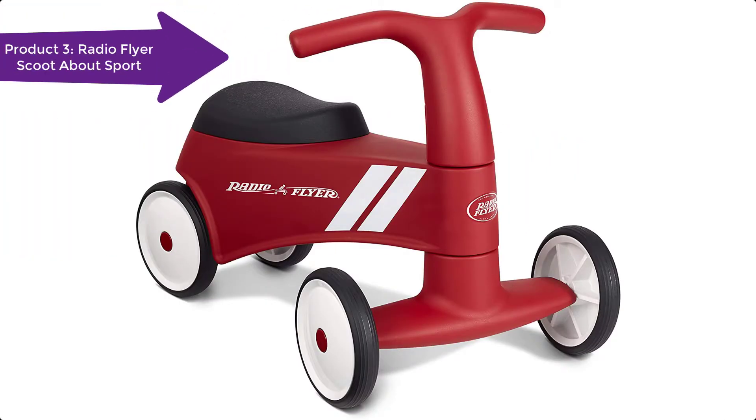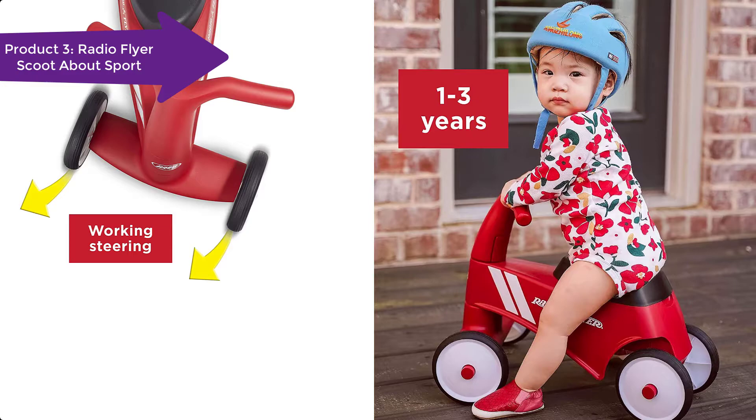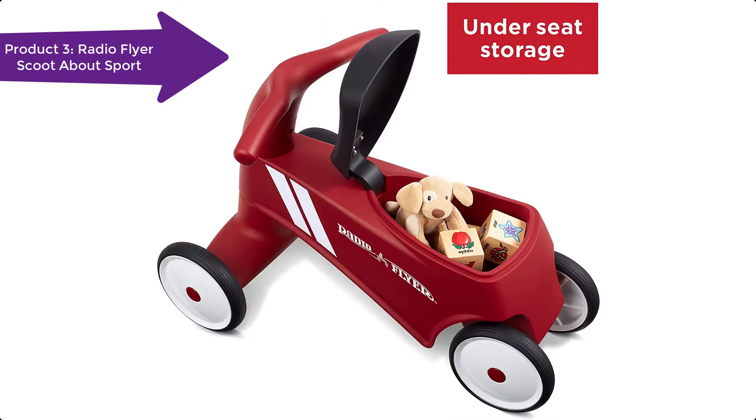The Scoot About Sport is ergonomically designed for a clear kick path. The front wheels are wider than the rear wheels, allowing toddlers to kick freely without any obstacles. The wide front wheels offer stability and safety. This ride-on has working steering, which helps teach toddlers how to ride and develop motor skills.